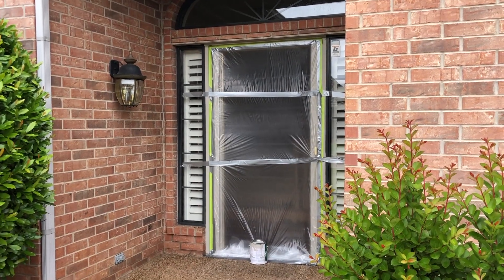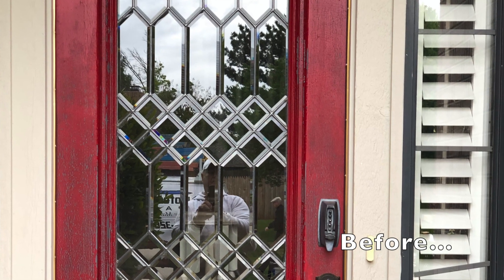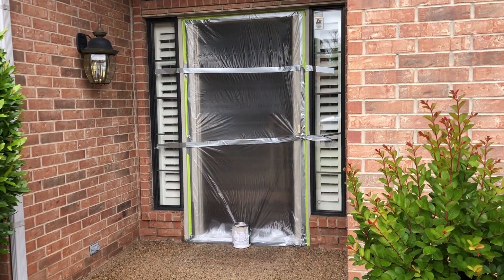This is Mark Hall, owner of Professional Touch Painting. I just want to go over this door. We removed the door and put plastic up to seal elements out of the house. We're going to refinish and strip the door, and that's what we do while we're working on the door.